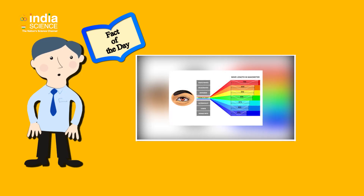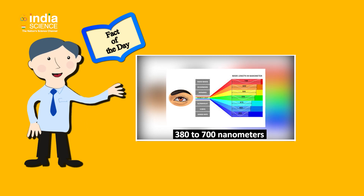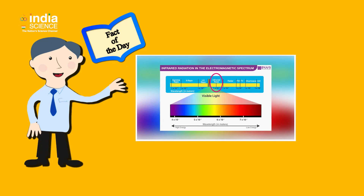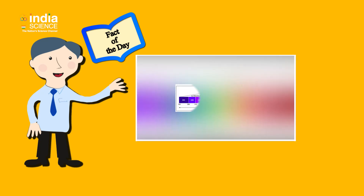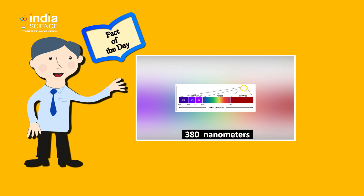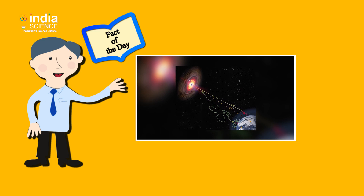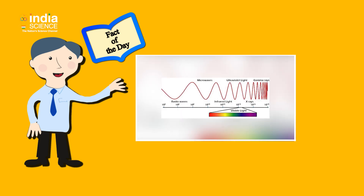Before signing off, here is the fact of the day. Human eyes perceive light ranging in wavelengths between 380 nm and 700 nm, also called the visible spectrum — a small part of the electromagnetic spectrum. Wavelengths shorter than 380 nm include UV rays, X-rays, gamma rays and cosmic rays. Those beyond 700 nm include infrared radiation, microwaves and radio waves.